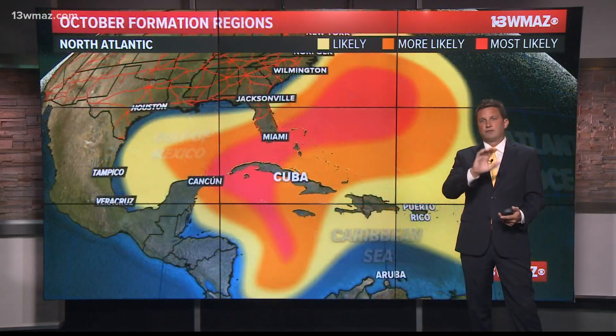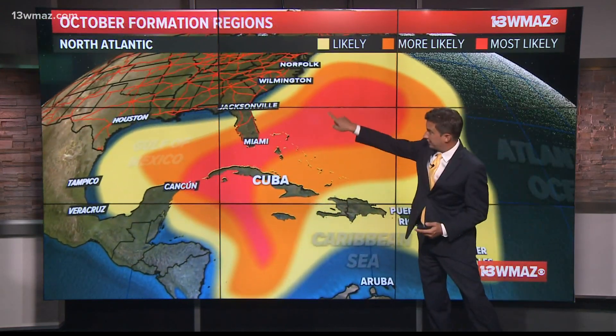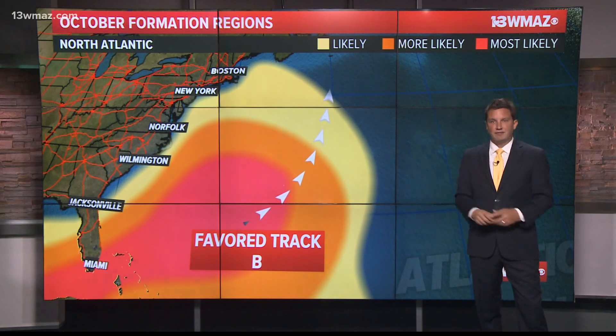In October, we change it up. Cold fronts begin coming out of the Arctic again, steering a lot of these storms northwest. You can kind of see the curve there of a carved-in cold front. The warm Atlantic waters still make for favorable conditions, just with different steering mechanisms, but most often we see storms run into fronts and then they turn.